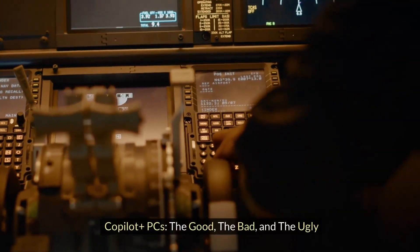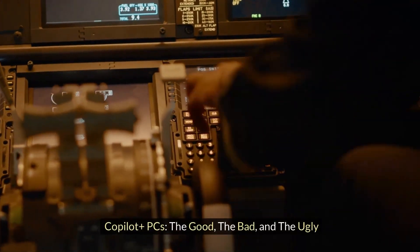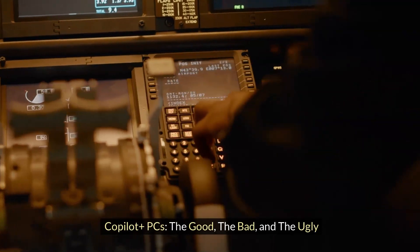Co-Pilot Plus PCs: The Good, the Bad, and the Ugly.